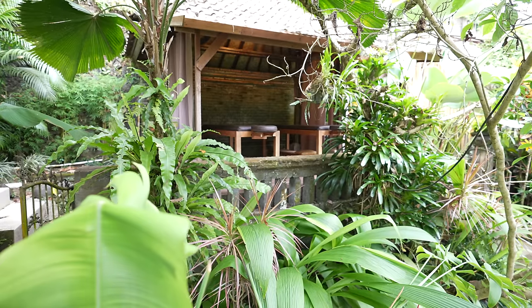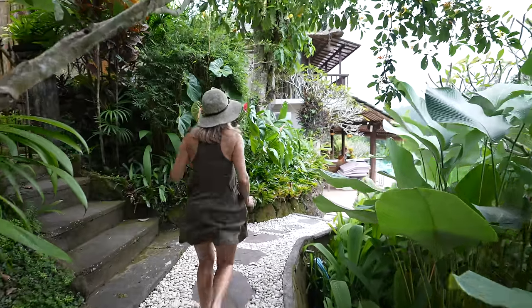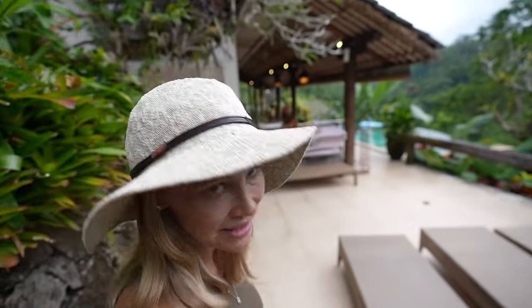This is such a great shot of the massage room. We're getting massages tomorrow. I feel like we take a small walk through the jungle to get to the main house.